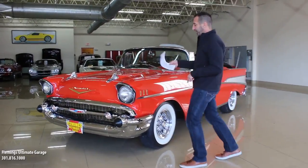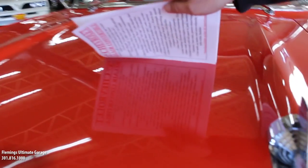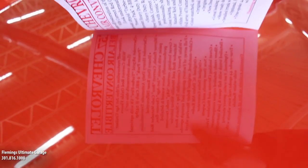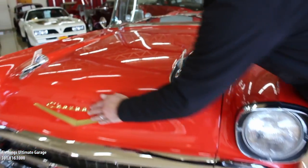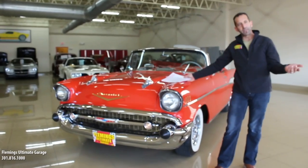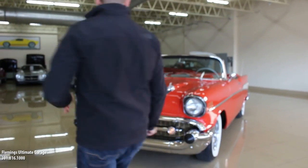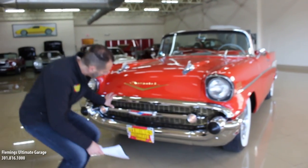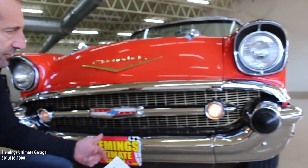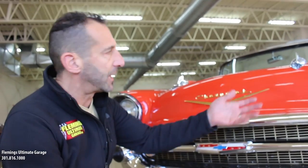Let's talk about paint first. Matador Red — what a great color. Beautiful finish. We've had this car wet-sanded and buffed. The gold accents here are part of the package of the car, which adds such great style to it. You can see the effort and detail and the dollars put into the restoration. Look at all the chrome — it's all beautifully done, lined up the way it's supposed to be, and each piece is new.